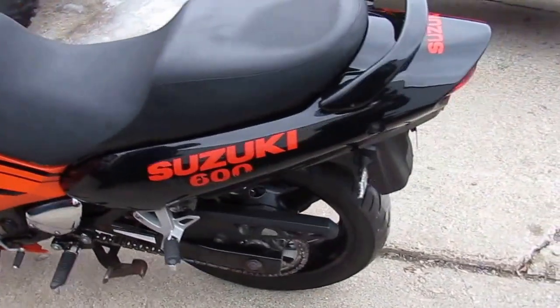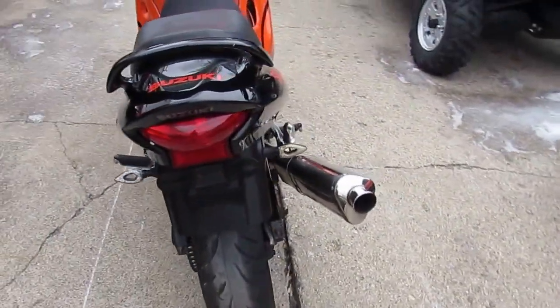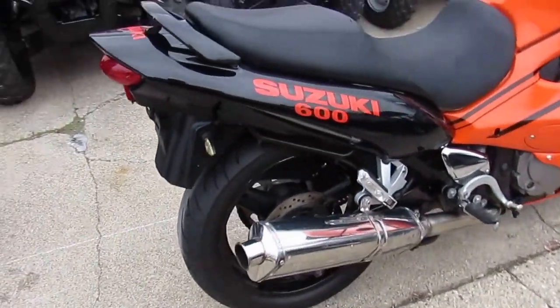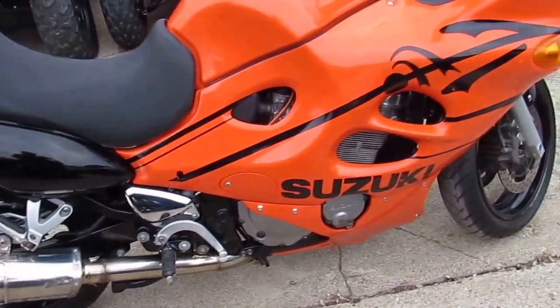Hey guys, it's ApprovalPowerSports.com. Today we've got a used 2003 Suzuki Katana 600 for sale, only $2400. It's got a few bumps and bruises, but it runs strong and everything works.